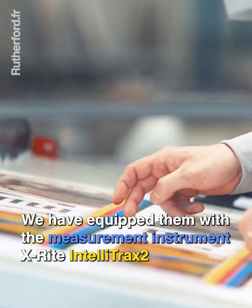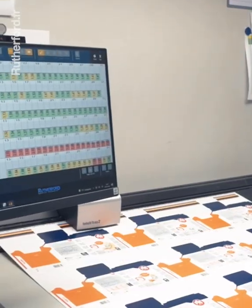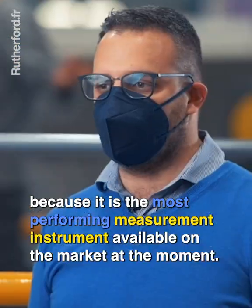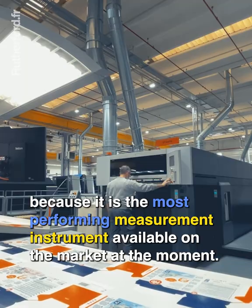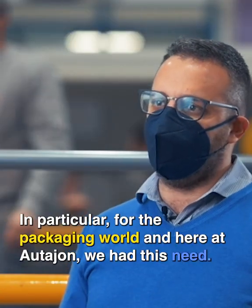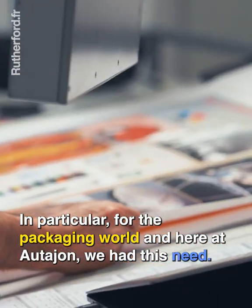We have equipped them with the measurement instrument Teletrax because it is the most performing measurement instrument available on the market at the moment. In particular for the packaging world, and here at Adajan, we had this need.